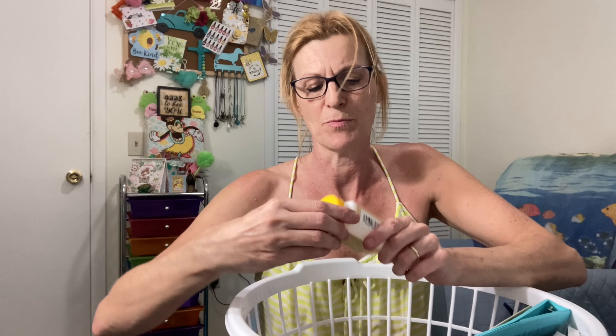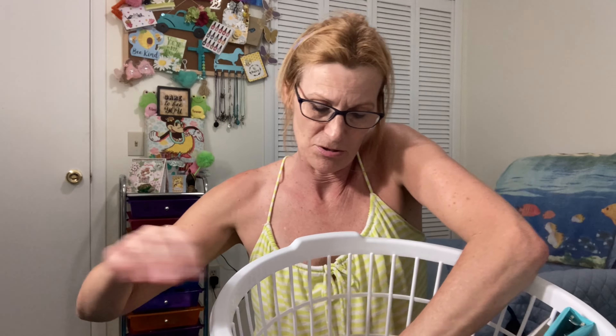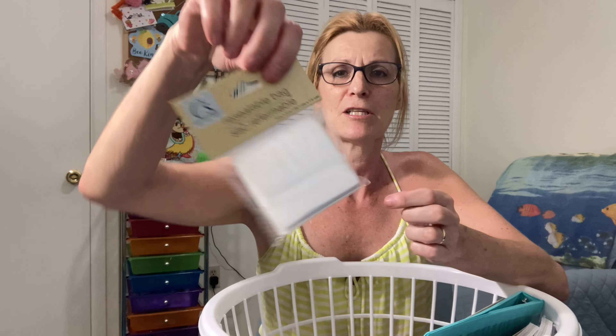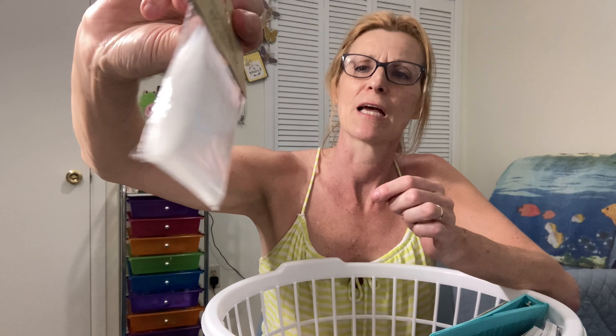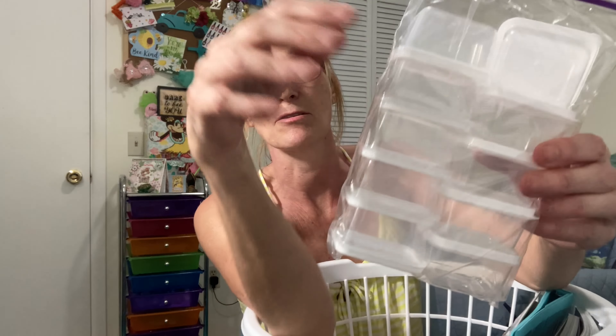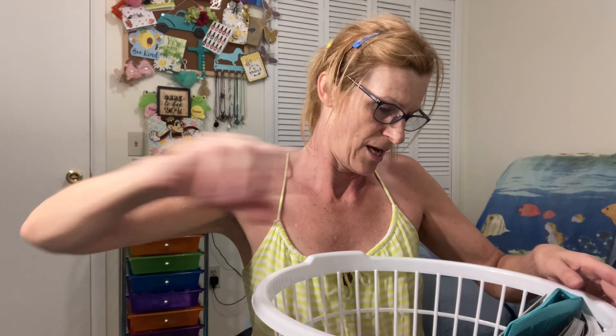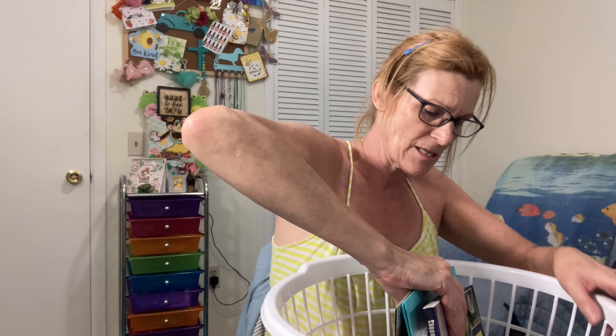They didn't have Mod Podge but they had this puzzle saver, so I'm going to try that because I'm always using it. I found some little resealable envelopes — these are smaller than the ones I have, which is handy. I also found the bigger set of containers — the one with ten — these are the ones I like to keep in the drawer.